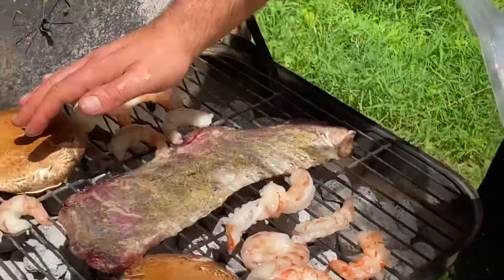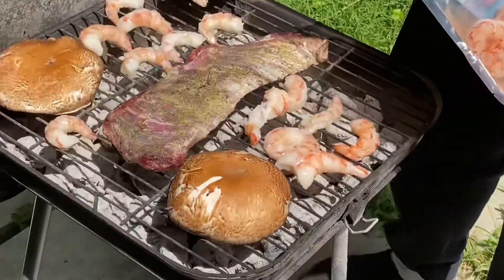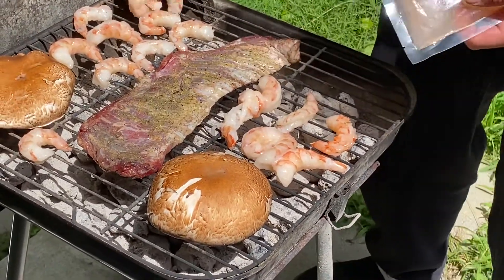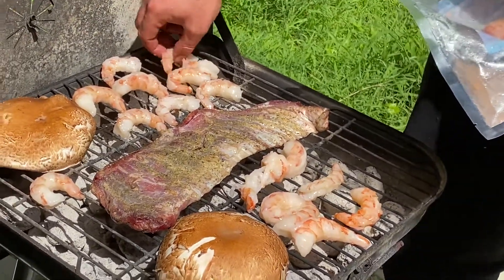We put lemon pepper on the mushrooms, and now the shrimp. We will have to season the shrimp of course. We love seasonings — please tell us your favorite seasoning in the comments section!